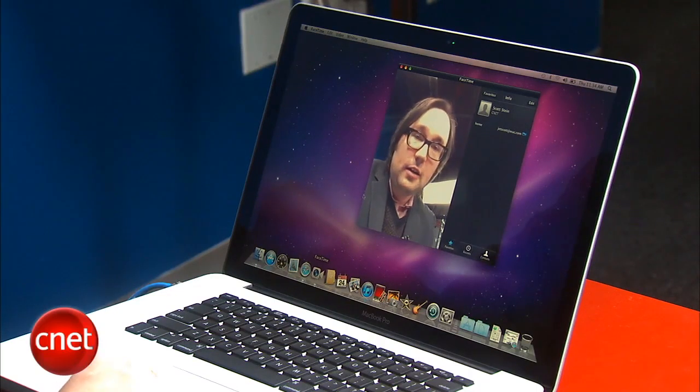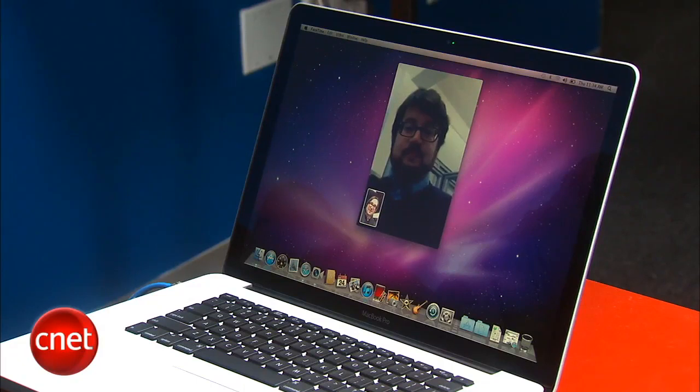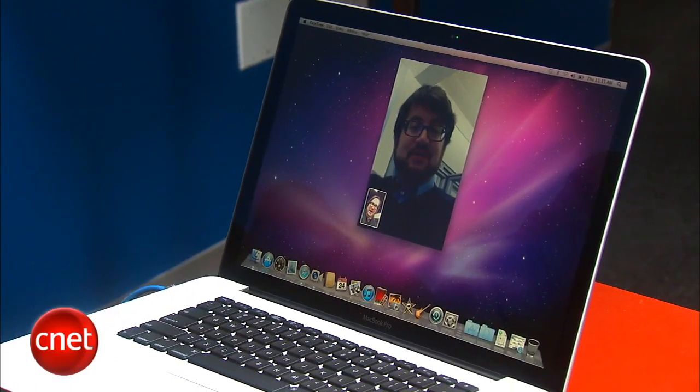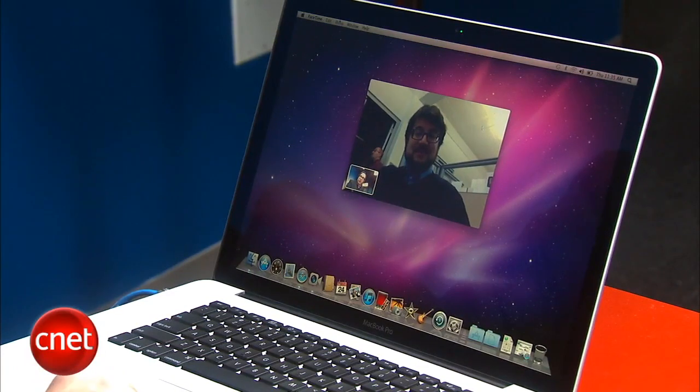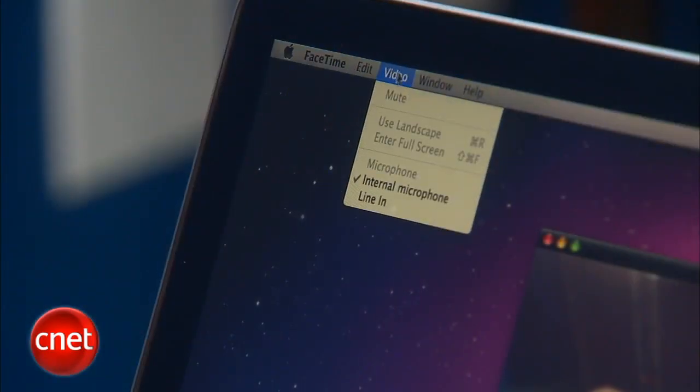So let's call our buddy Scott right now. Why hello Scott, how you doing? Hey Dan, what's up? I'm calling Scott who's on another MacBook Pro right now. Let's switch to the horizontal view, kind of like flipping our iPhones on their sides. Can you do that? Oh look at that! Now I'm going full screen over here — and for a full screen video chat it's actually pretty impressive.